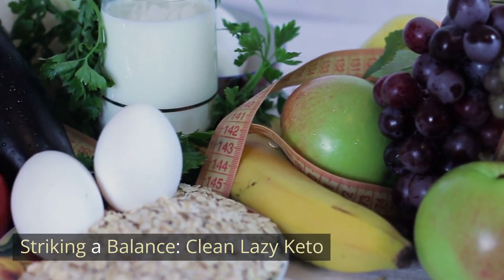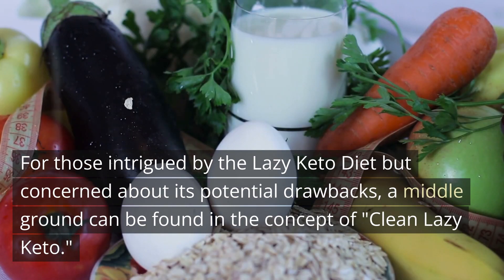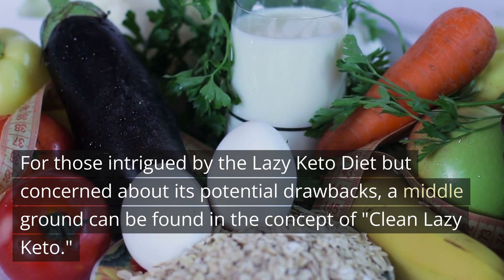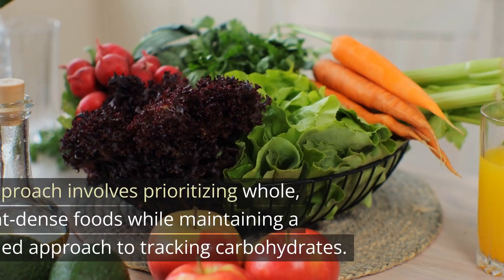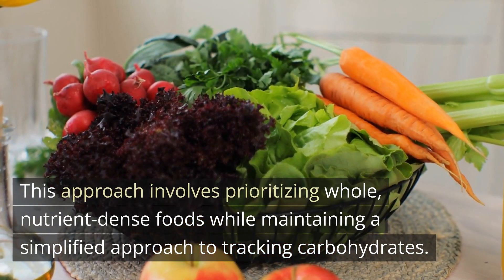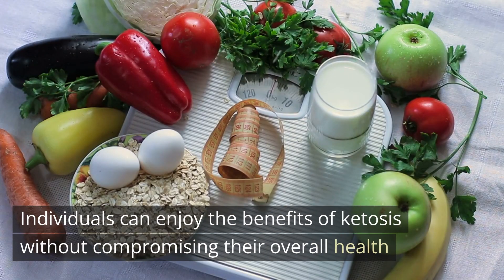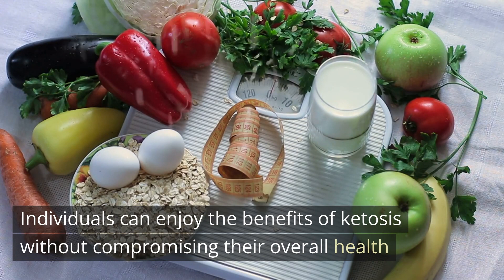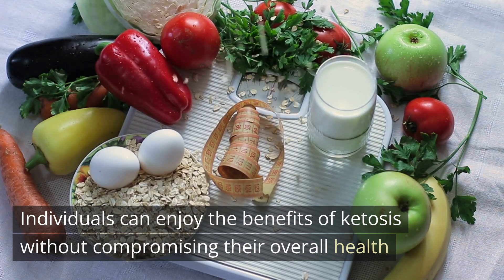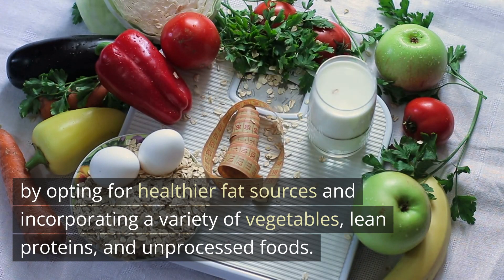Striking a Balance: Clean Lazy Keto. For those intrigued by the lazy keto diet but concerned about its potential drawbacks, a middle ground can be found in the concept of clean lazy keto. This approach involves prioritizing whole, nutrient-dense foods while maintaining a simplified approach to tracking carbohydrates. By opting for healthier fat sources and incorporating a variety of vegetables, lean proteins, and unprocessed foods, individuals can enjoy the benefits of ketosis without compromising their overall health.